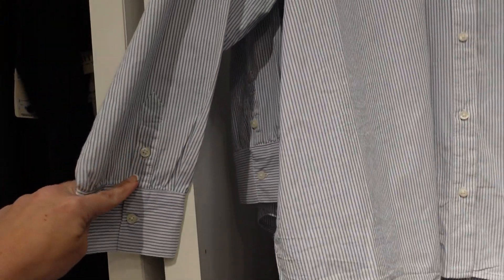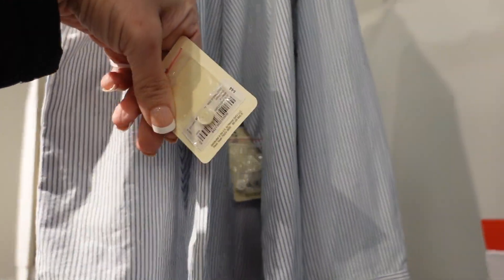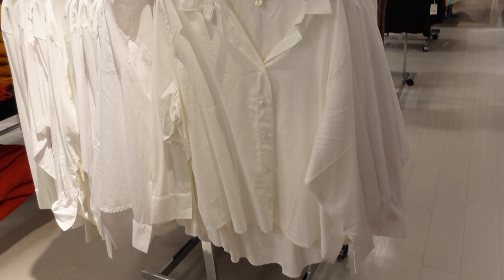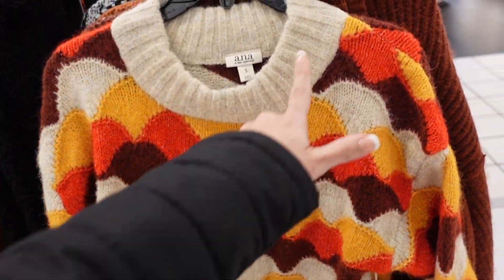Also seeing an oversized button down — it's a little poplin-style fabric with button detail on the wrist and seam detail in the back. Regularly $44, on sale for $19.99, also comes in solid white. Also seeing a new print color on this mock neck sweater from ANA, which has ribbing around the neckline, drop sleeve, and ribbing on the wrist and at the bottom. Regularly $64, on sale for $27.99.